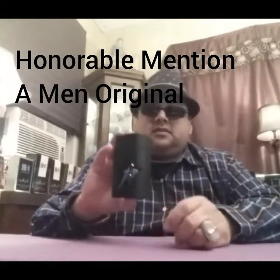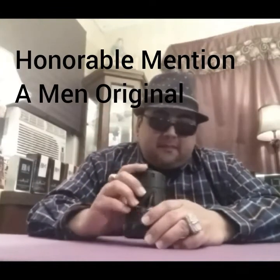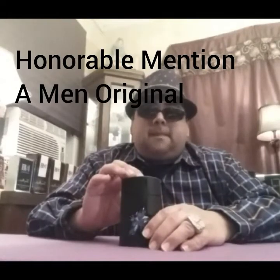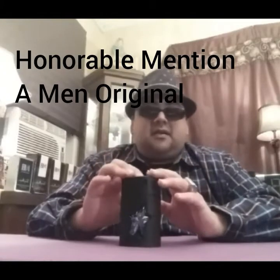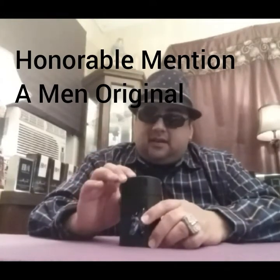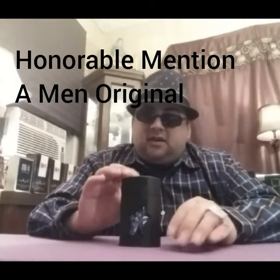Coming in as my honorable mention is the original Thierry Mugler A*Men. Now before you shout about how I'm wrong — this fragrance does not perform on me. I think it may have been reformulated, though I'm not really sure.